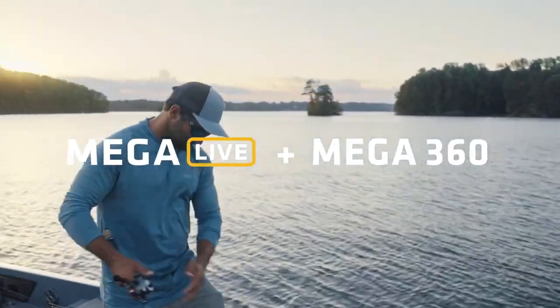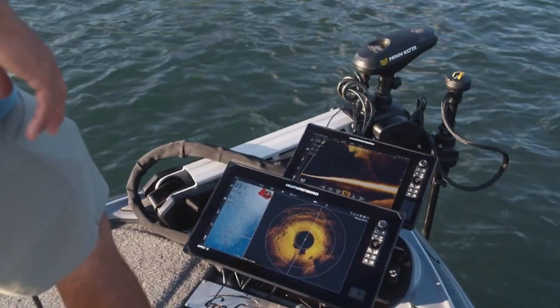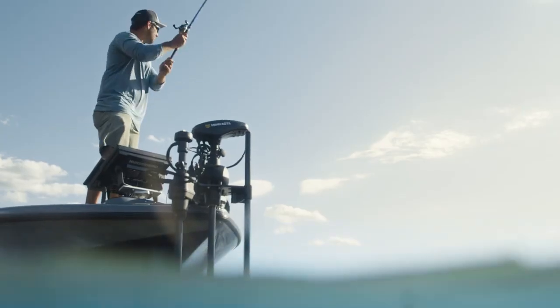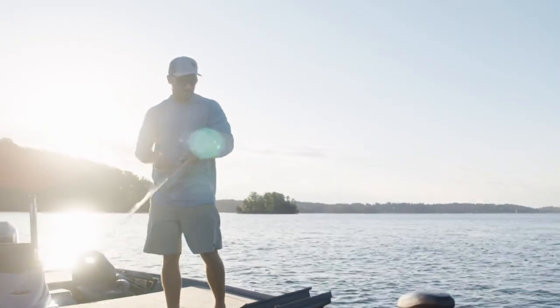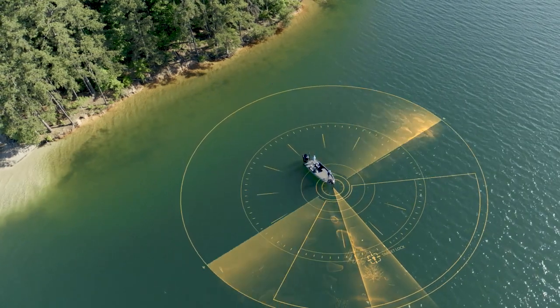Unlocking the water's secrets requires the perfect combination. Find your angle of attack using Mega 360 Imaging, then lock it in with Mega Live Imaging Target Lock. Dual-mounted to the Minn Kota Ultra X trolling motor, these must-have fish-finding technologies can ping simultaneously to survey the water around your boat in crystal clarity.